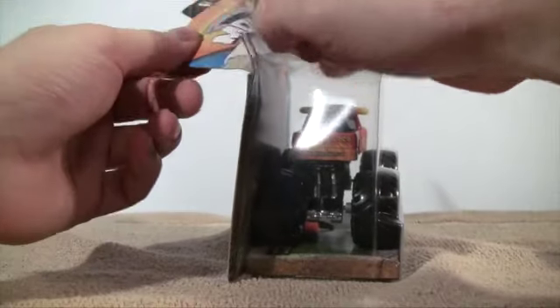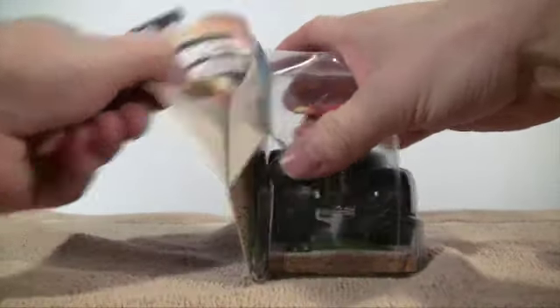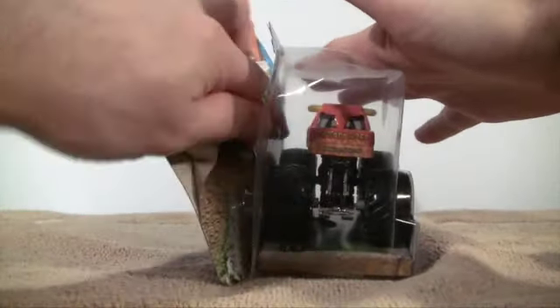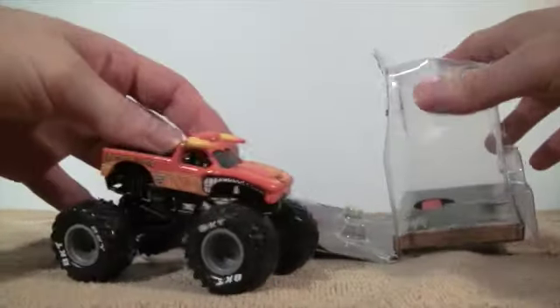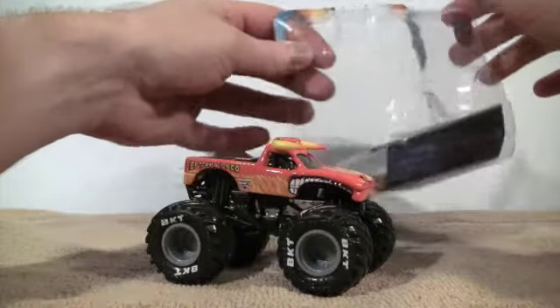Back at the end of July was my birthday and my parents got me a couple trucks. This was one of them that I wanted to keep — this version of El Toro Loco.